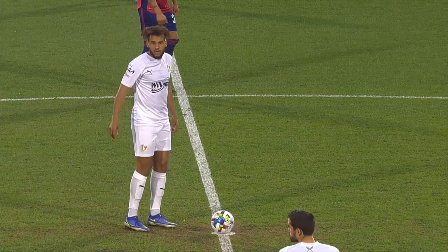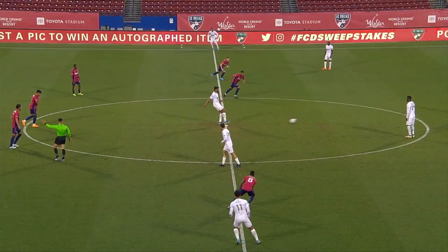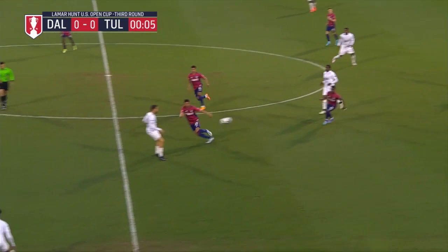FC Tulsa come into town looking for their first ever win over an MLS side. They will kick us off in their road whites with the gold trim. FC Dallas will be kicking from left to right.